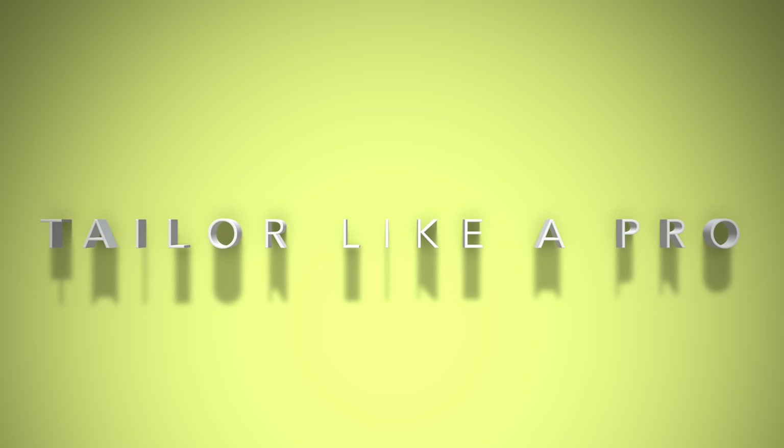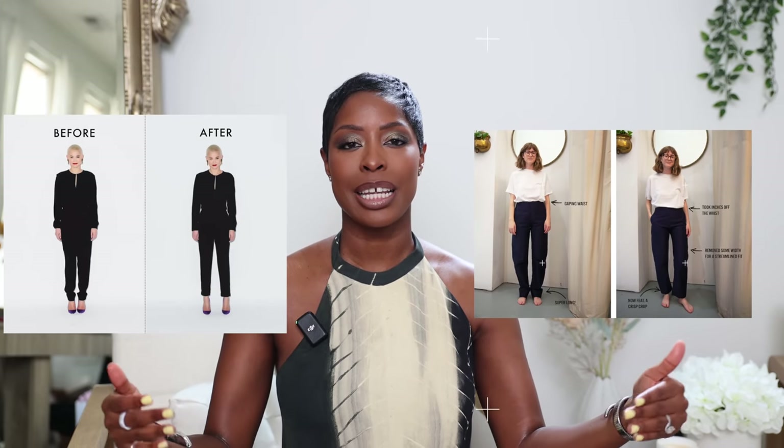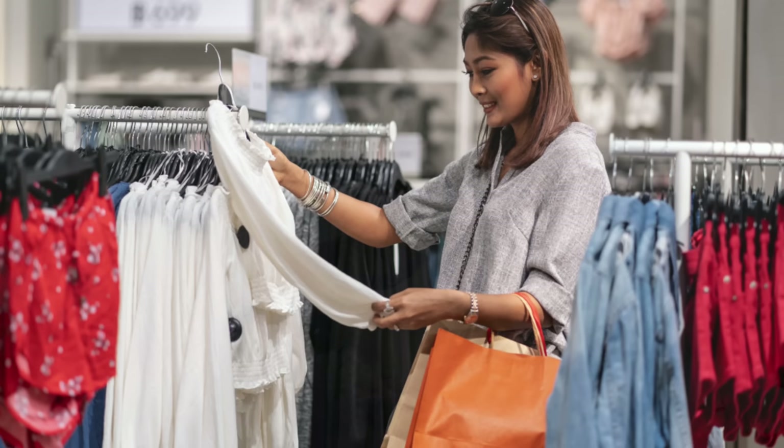Tip number one is to tailor like a pro. Think about celebrities, think about stylists, think about people that get their clothes custom made. I think we all know that typically you may need to get the hem shortened on pants or skirts, or the waist taken in, but I want you to take it a step further and really keep in mind the possibilities of tailoring — especially when you're shopping, but even with the items you already have in your closet.